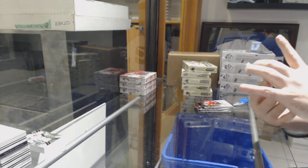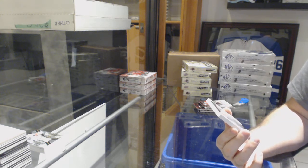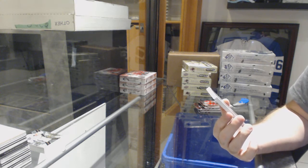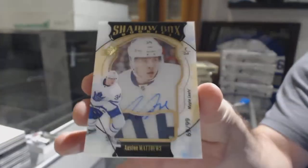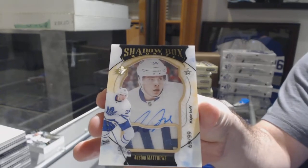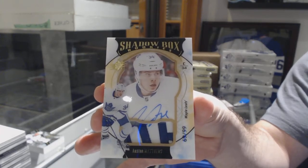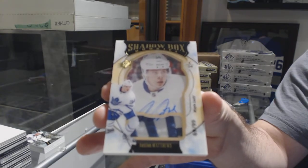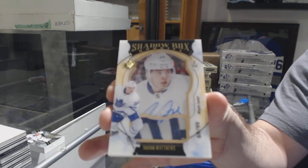We've got a shadow box patch auto number 299 for the Maple Leafs — Austin Matthews. Number 299 shadow box autograph patch, Austin Matthews.